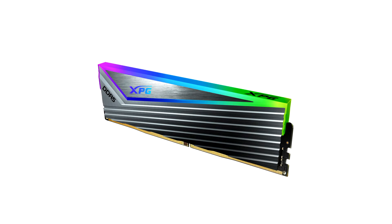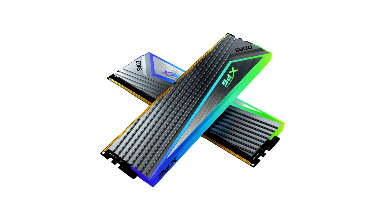With blazing fast data transfer rates, users will enjoy a smoother and seamless gaming experience. With support for Intel XMP 3.0, overclocking is incredibly easy and straightforward. It allows users to avoid cumbersome BIOS settings and never-ending adjustment of overclocking parameters.